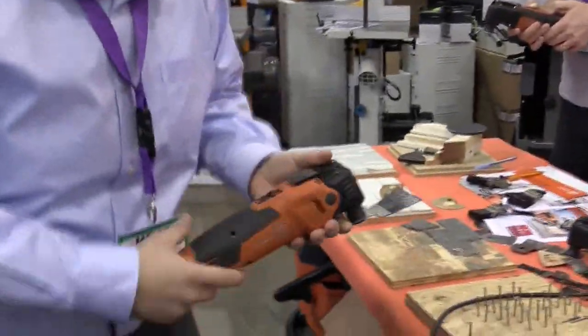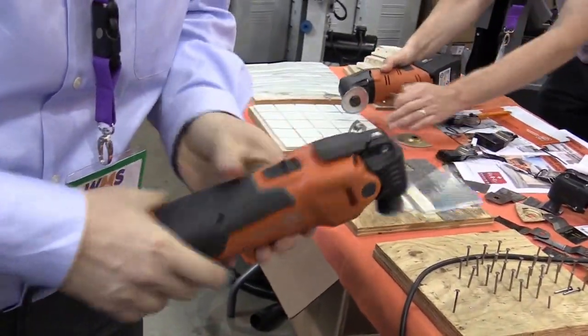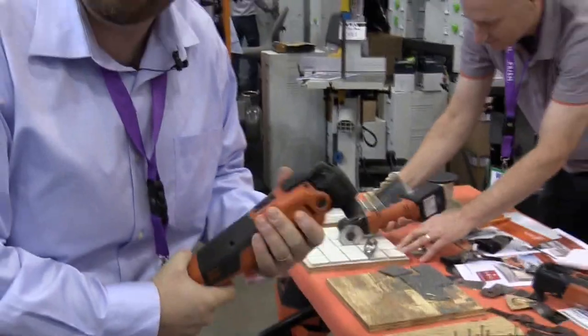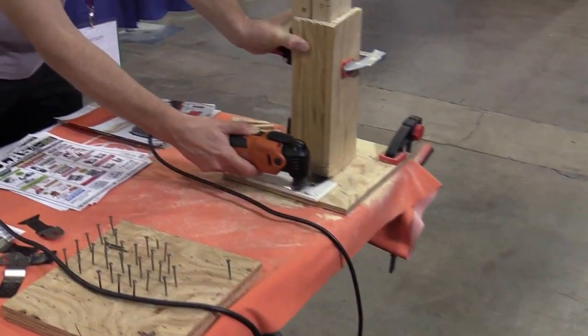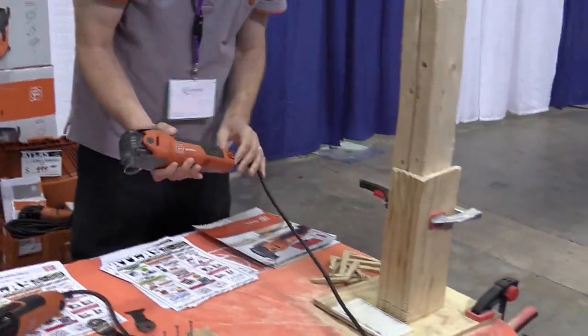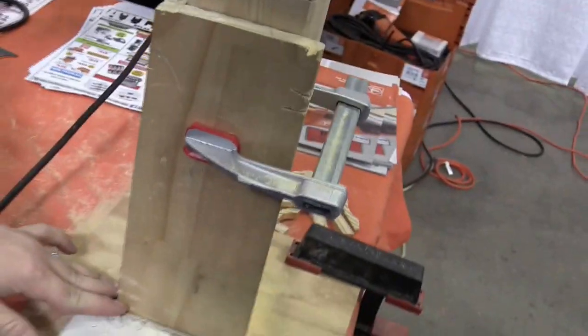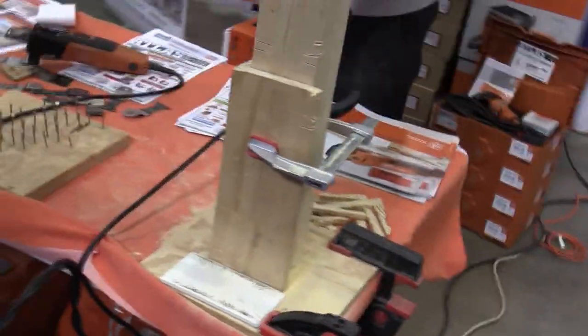The new 350 Multimaster — it's ultra quiet and less vibration, and also more powerful at 350 watts compared to 250. Cordless units are available as well. You can do all your cutting of nails, carpet removal, baseboards, trim, and door casings with the Fein Multimaster.